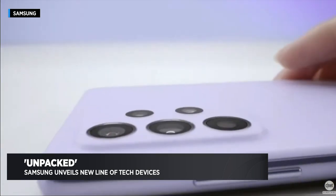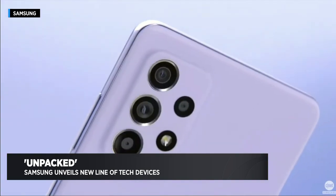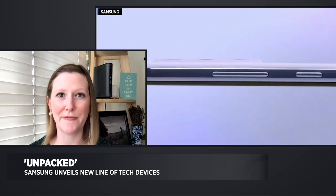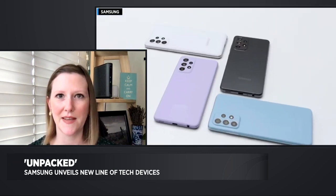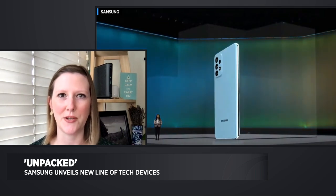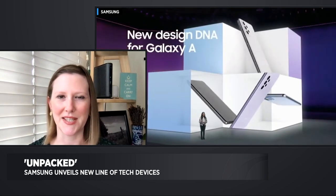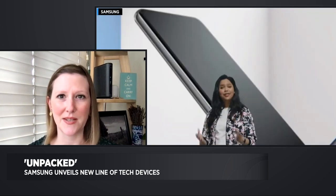The important question: what do these devices cost? We don't have US pricing quite yet, but Samsung said that its A52 phone is going to start at about 350 euros — that's around $415 US dollars. Samsung will talk about US pricing and availability later. Carriers always like to have their own announcements, but basically these phones cost about half what the Galaxy S21 costs.